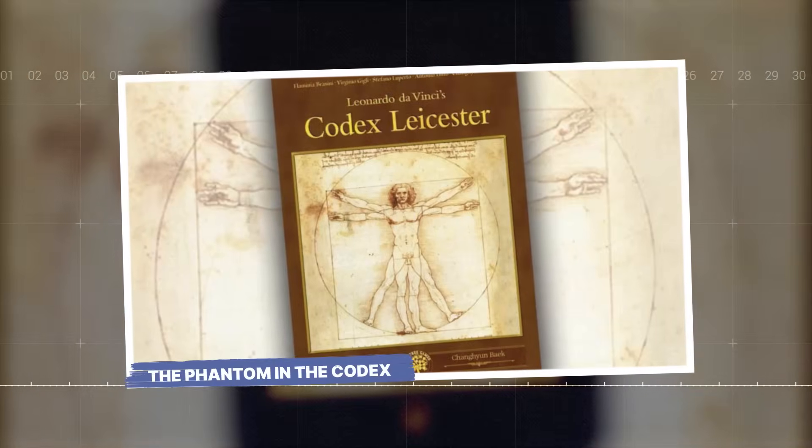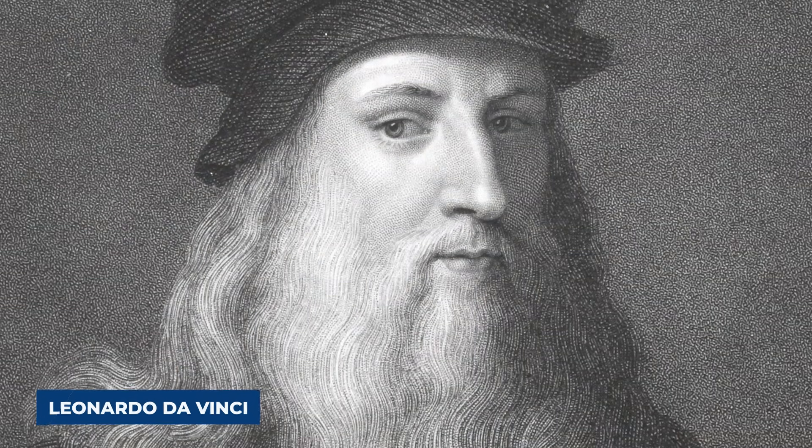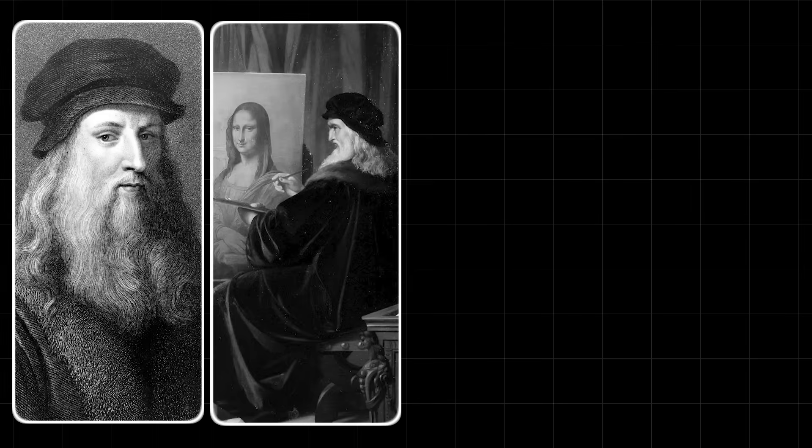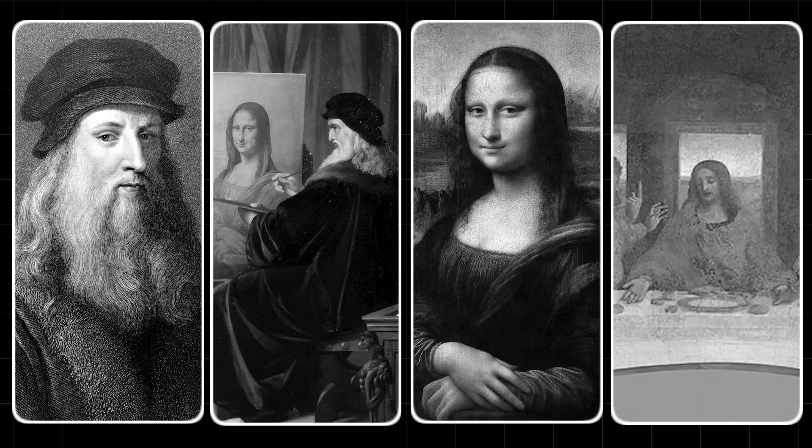The Phantom in the Codex. Many people are crazy about Leonardo da Vinci. They see him as the ultimate Renaissance man, a painter of divine skill, the mind behind the Mona Lisa's smile and the drama of the Last Supper.